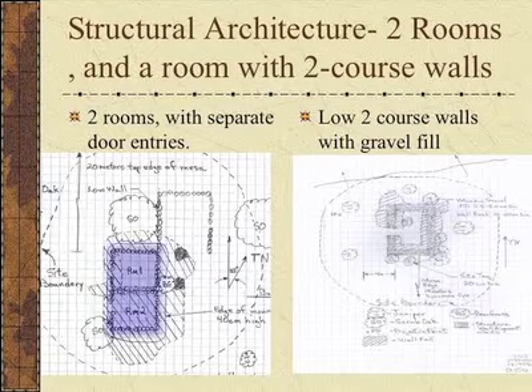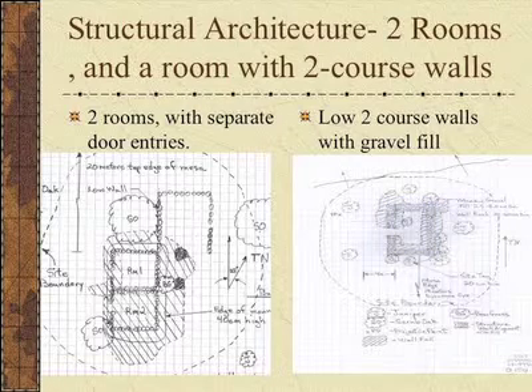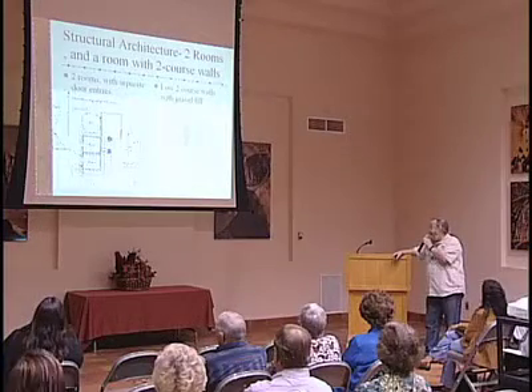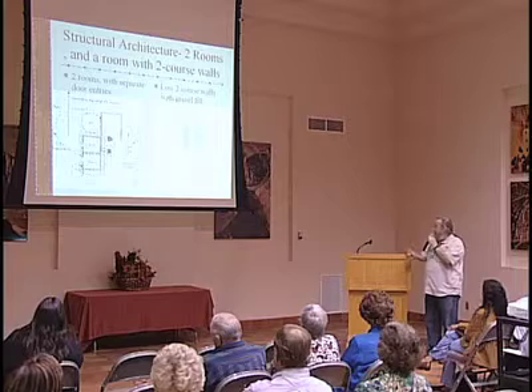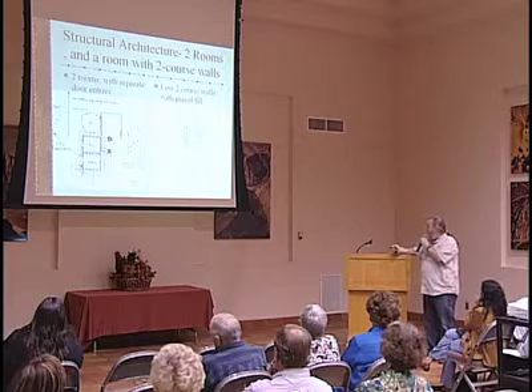There are two sketches here. One is a two-room site with doorways—we don't find very many rooms with doorways. The other is a different design: a core-and-fill construction with two outer walls and fill on the inside. This is a low-walled structure, so it would probably be built with poles in that core and some kind of matting on the outside—probably a summer-type dwelling.